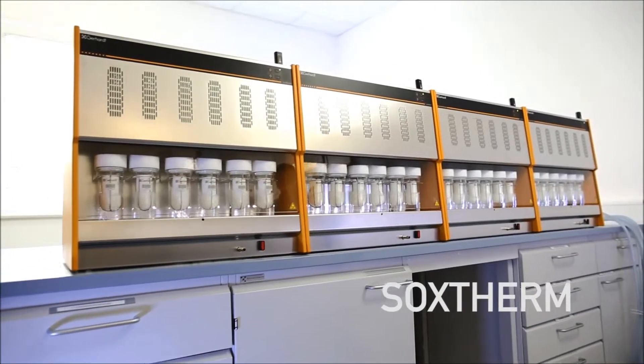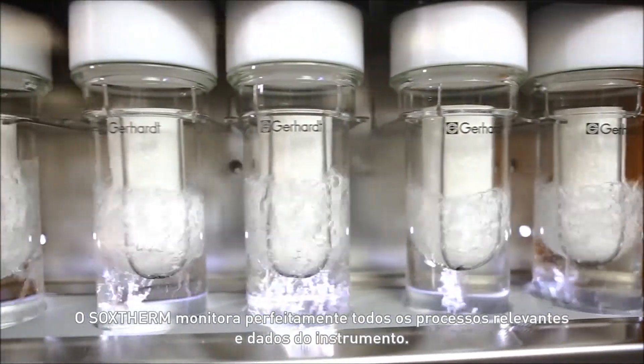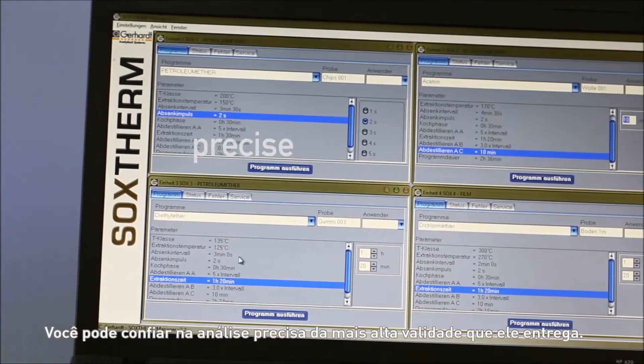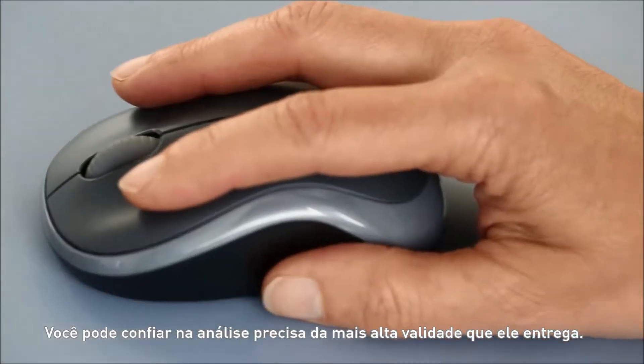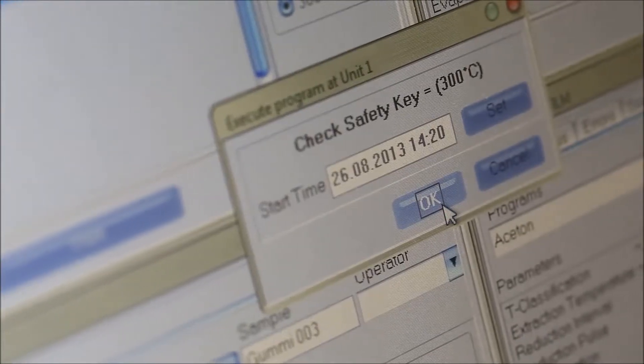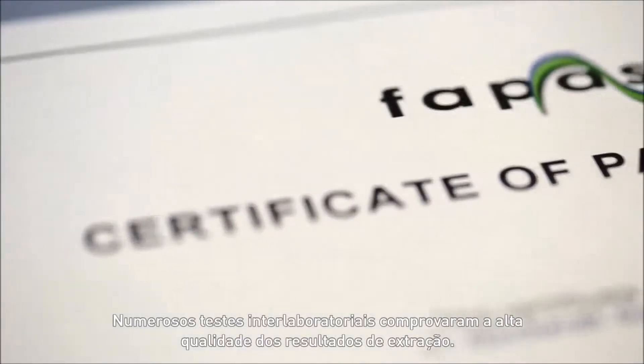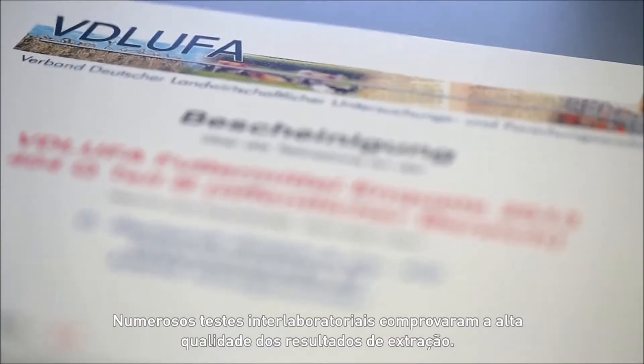Soxtherm seamlessly monitors all relevant process and instrument data. You can rely on the precise analyses of the highest validity which it delivers. Numerous ring tests have proven the high quality of the extraction results.